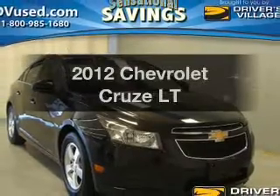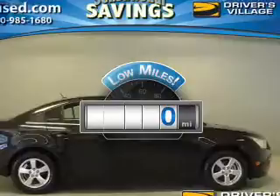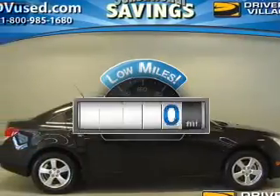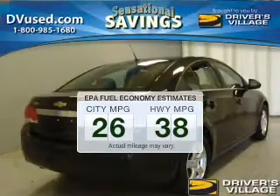Everything you need under one roof with this great vehicle. Get more for your money with this vehicle that features low mileage and dependability. Save your money and make less trips to the gas station to fill your gas tank.